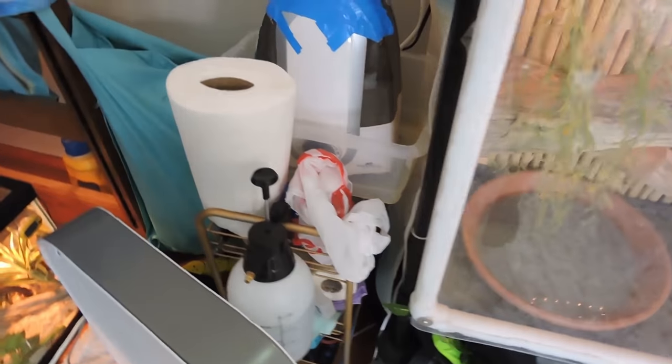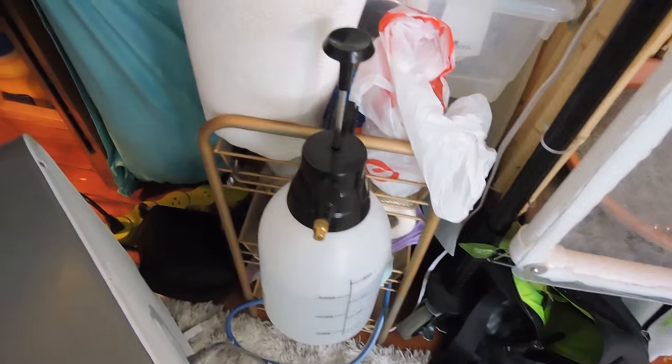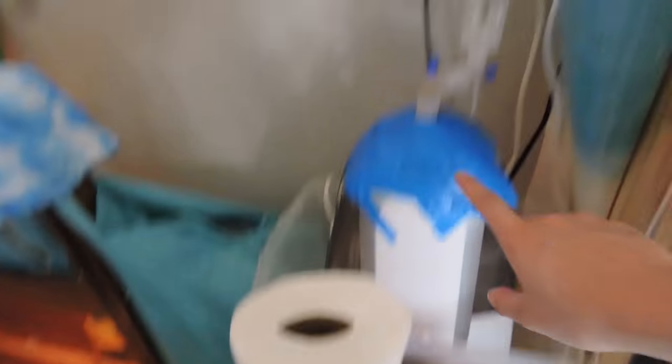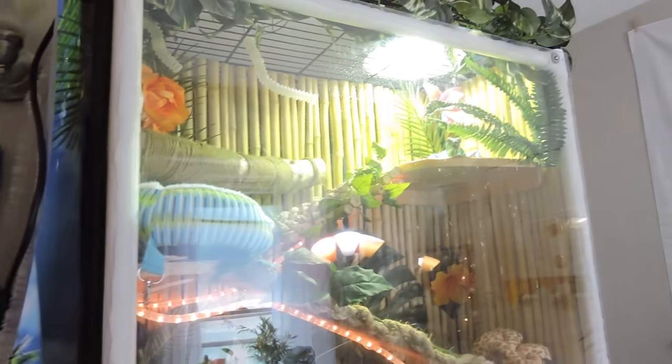Over here I have this random shelving unit where I keep all my extra reptile supplies — my spray bottle, my bobber, water treater, my humidifier that I need to refill that goes into his enclosure, and all my thermostats, plugs, and timers up there.